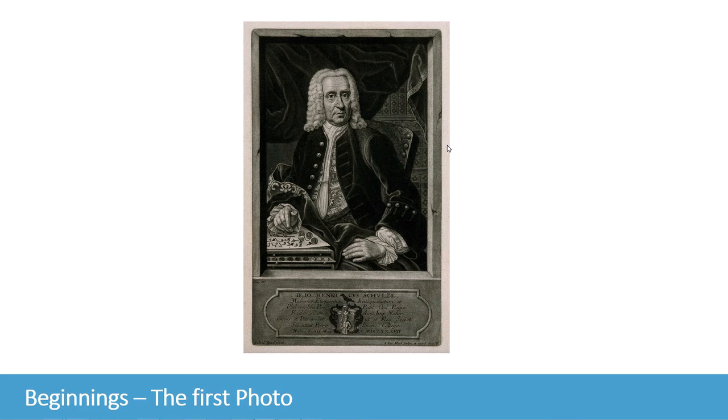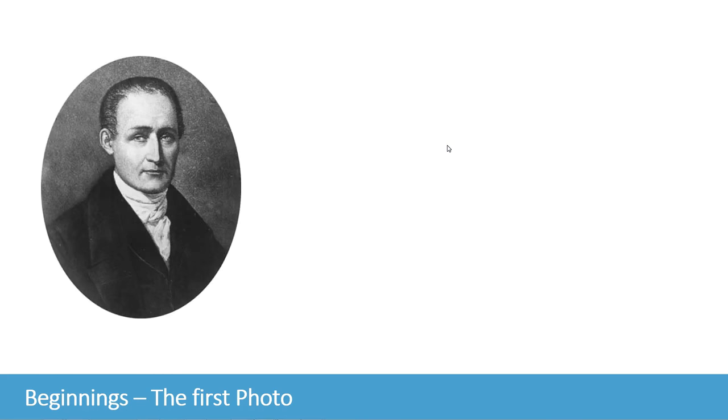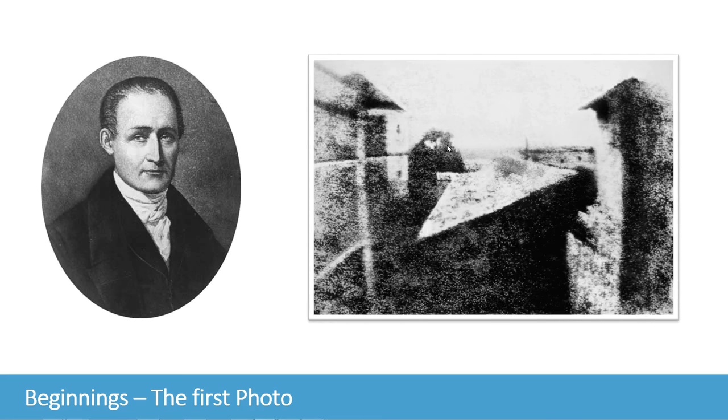And in 1826 or 1827, another scientist, Joseph Niépce, created the first photograph — or what we consider the oldest photograph — what he called the heliograph, and it's still in existence today. This is an eight-hour exposure of a view of a building, the view from Le Gras, and it's the oldest surviving image in the world formed by a camera.